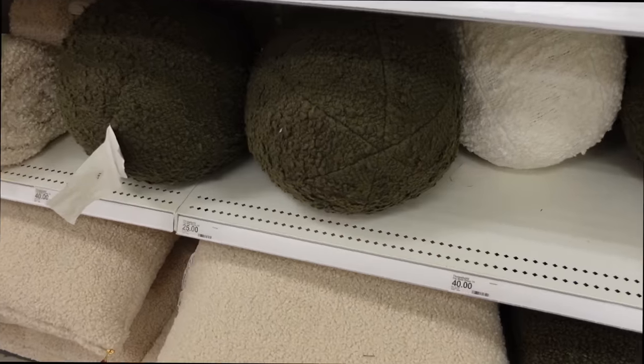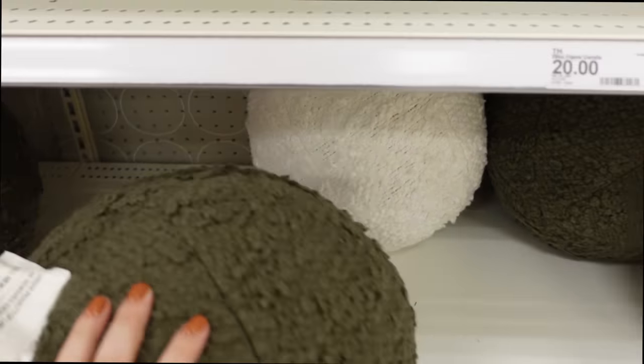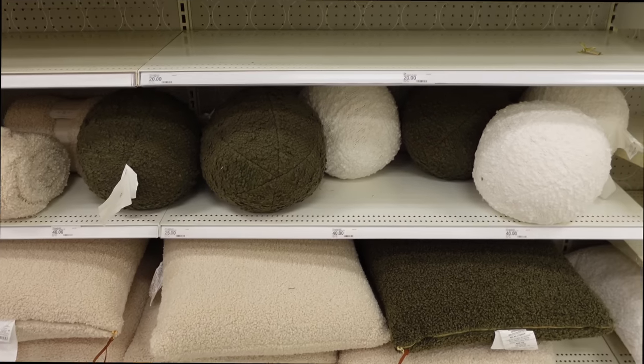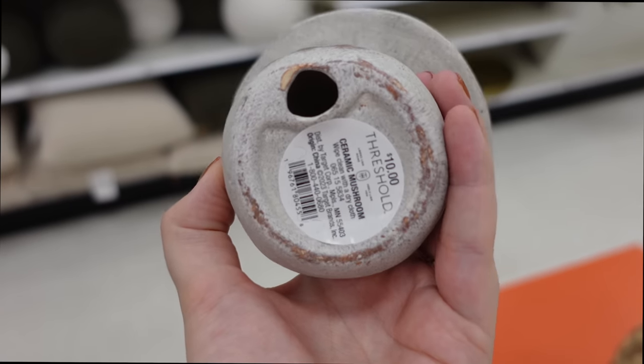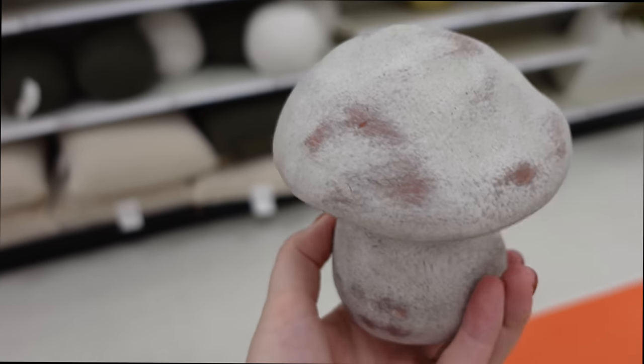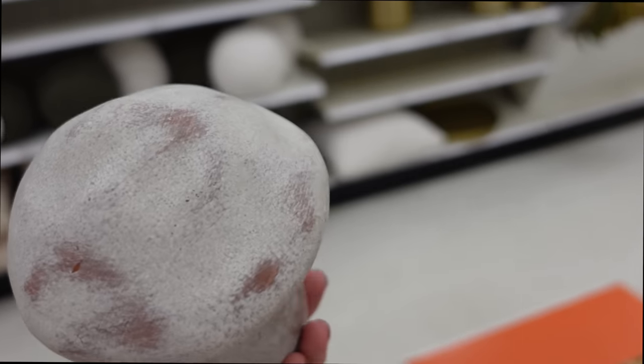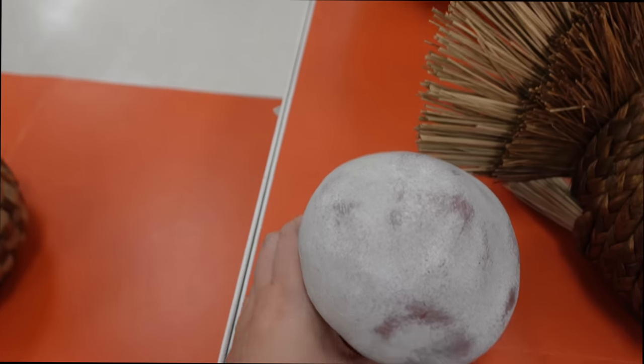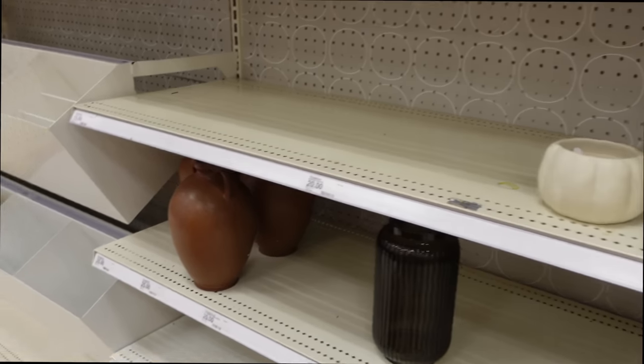I don't know what these green and white ball pillows were — I was laughing so hard when I found them. I guess it's some sort of pillow, but I didn't know if that was a trend. Here's another mushroom piece — I feel like there's some kind of mushroom theme going on in all these stores. I was tempted to get that one, but I didn't.